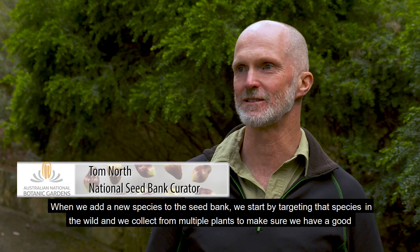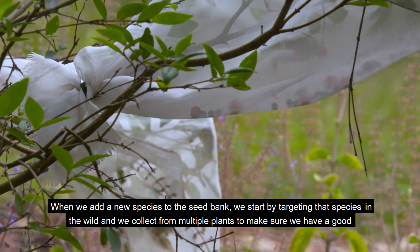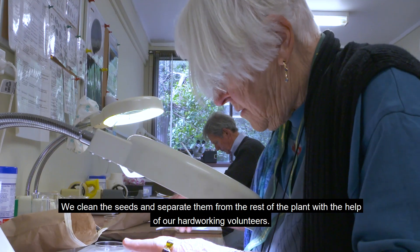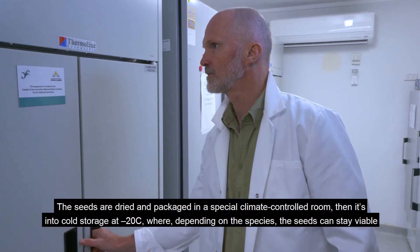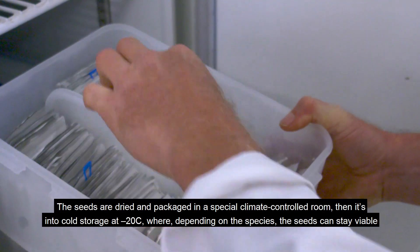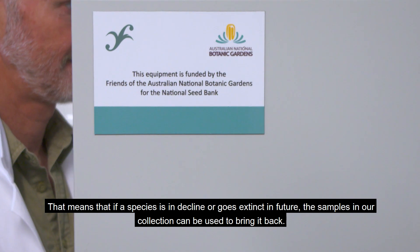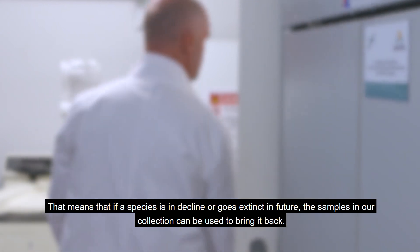When we add a new species to the seed bank we start by tagging that species in the wild, and we collect from multiple plants to make sure we have a good genetic diversity and appropriate collection in the seed bank. We clean the seeds and separate them from the rest of the plant with the help of our hard-working volunteers. The seeds are dried and packaged in a special climate-controlled room, then it's into cold storage at minus 20 degrees where, depending on the species, the seeds can stay viable for hundreds or even thousands of years.